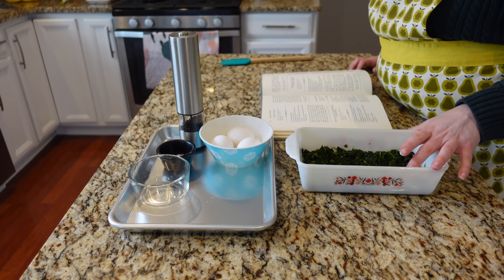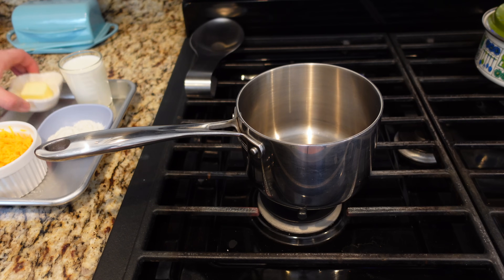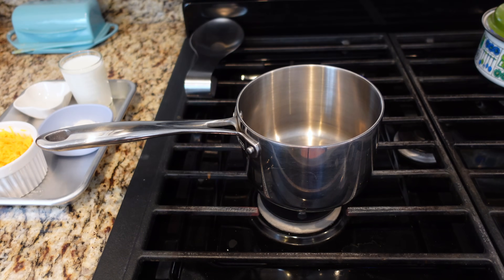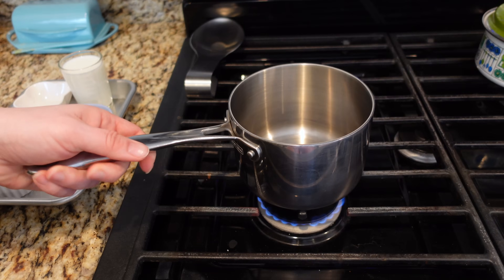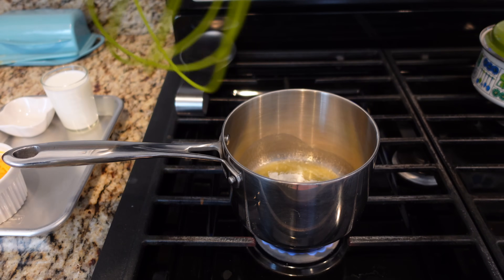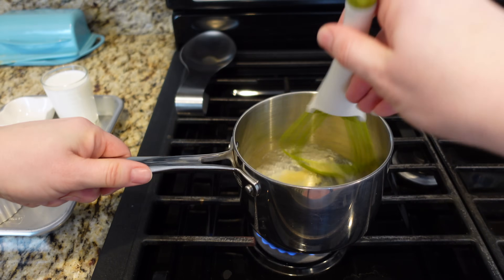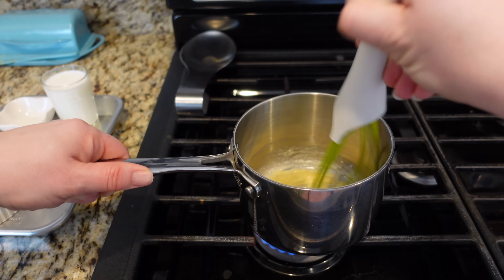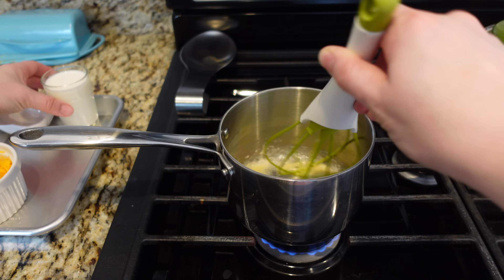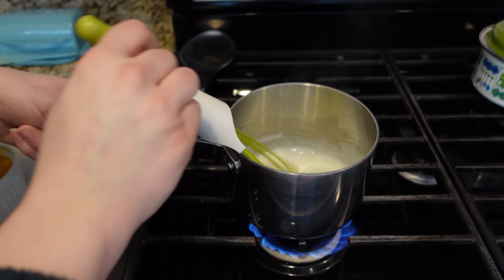I need to move over to the stove to make a cheese sauce — very similar to the one I made for the asparagus pie, just with a different cheese. The butter is melted, so I'm adding some flour and whisking with my twist whisk until smooth. I love how I can flatten it out to get flour around the edges incorporated. Now I'm adding milk and whisking until it thickens.